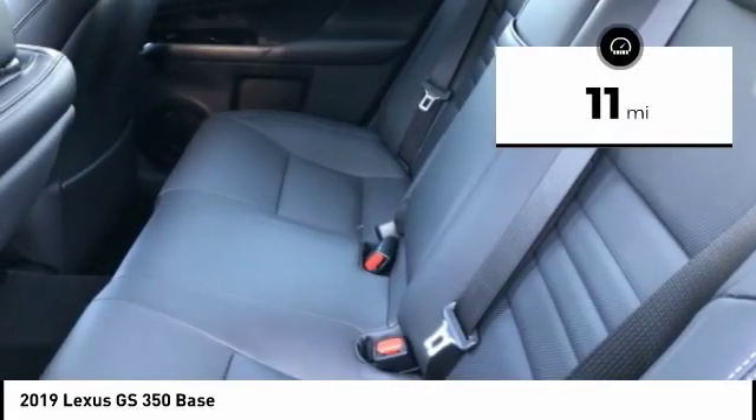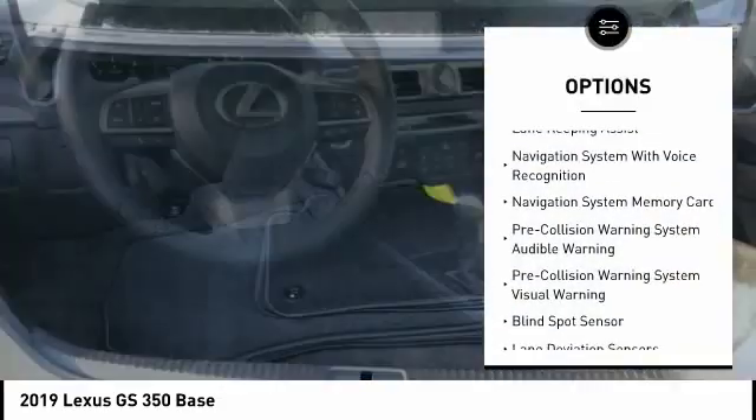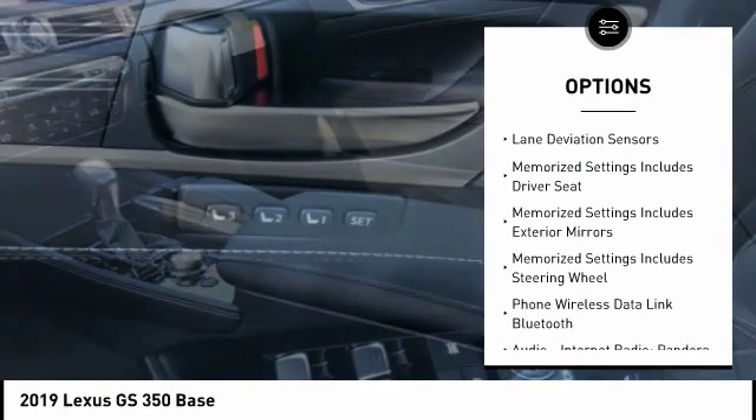This vehicle has less than 100 miles. Here are some of this vehicle's great options: traction control, leather trim seats, stability control, autonomous braking, and voice-activated navigation system.